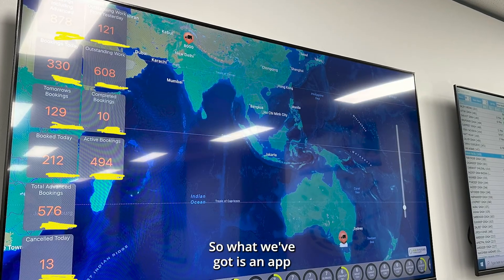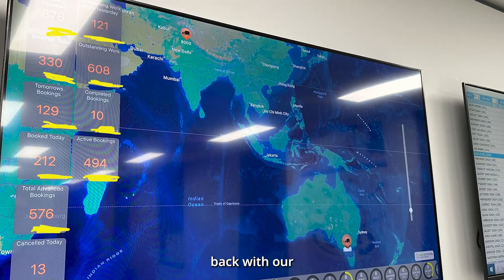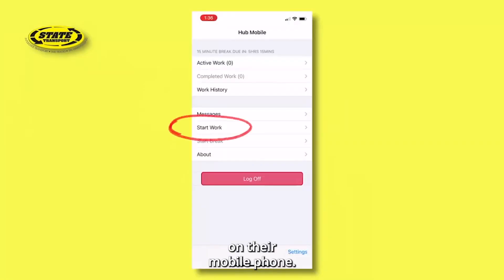What we've got is an app that works through the Apple TV system — it's an Apple TV app which interfaces back with our transport management system, which in turn interfaces with the driver's app on their mobile phone.